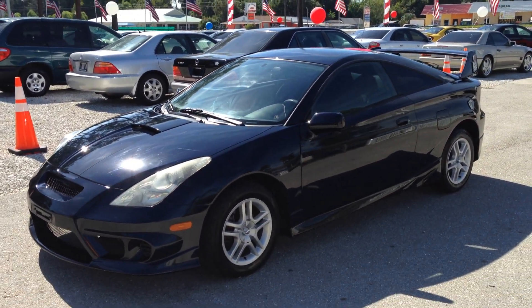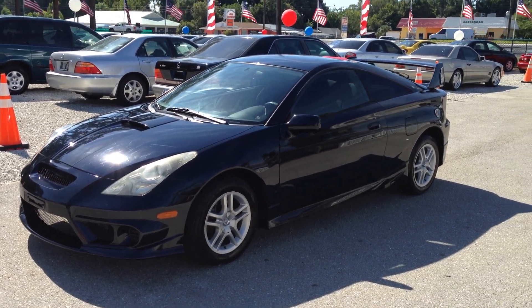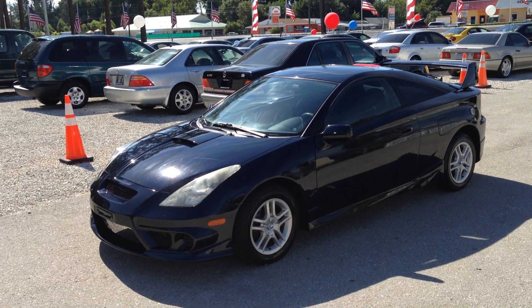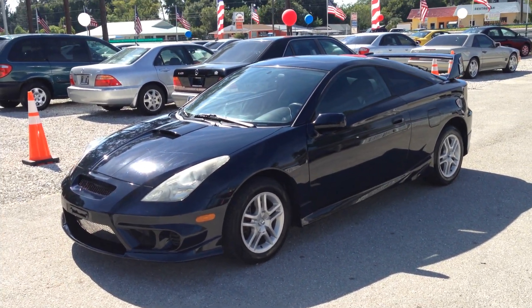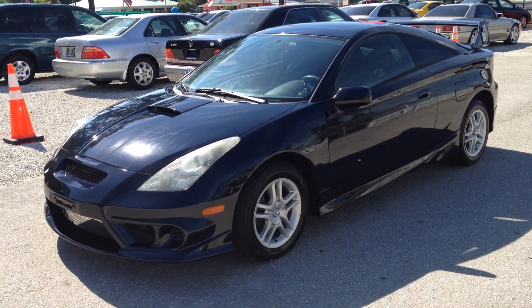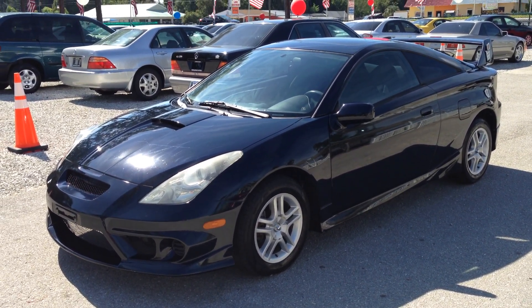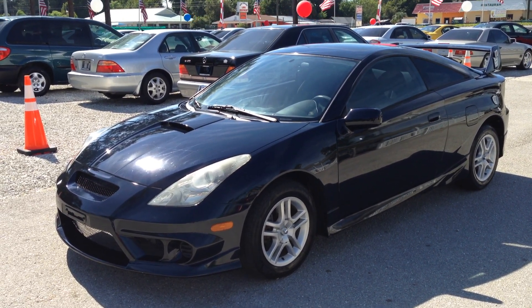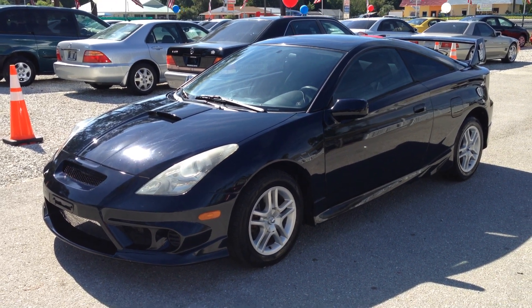So if you're interested in the car, give us a call: 239-432-0800. And again, 239-432-0800. Sweet little car, won't last long because it's ready to go. It's got good rubber, ice cold air, and a lot of new stuff to it. Super clean, it's a killer little Toyota. Thanks for watching the video. We'll see you soon.